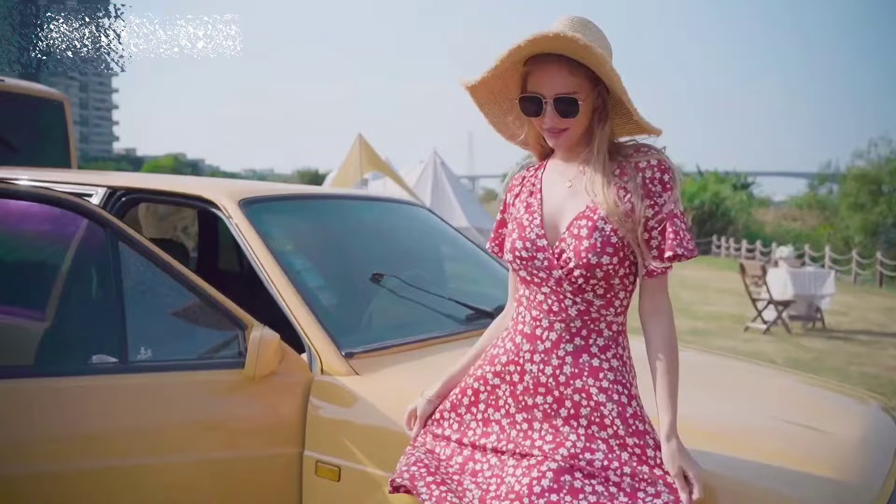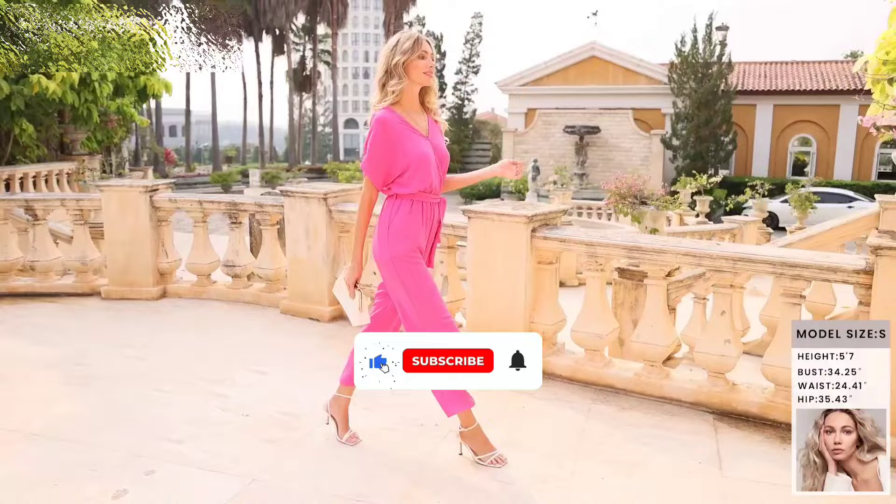Don't forget to like and hit that subscribe button to stay updated on all our latest fashion tips and sales alerts. Let's get started.